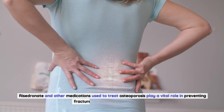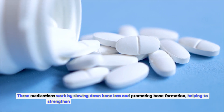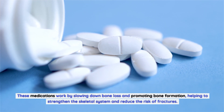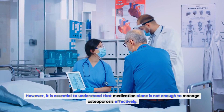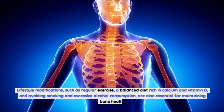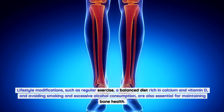Risedronate and other medications used to treat osteoporosis play a vital role in preventing fractures and preserving bone health. These medications work by slowing down bone loss and promoting bone formation. However, medication alone is not enough — lifestyle modifications such as regular exercise, a balanced diet rich in calcium and vitamin D, and avoiding smoking and excessive alcohol consumption are also essential for maintaining bone health.